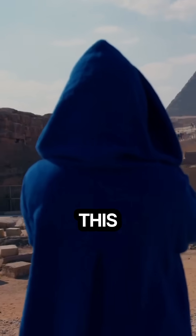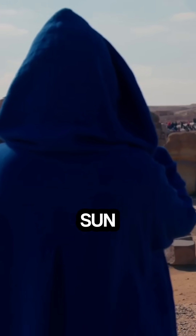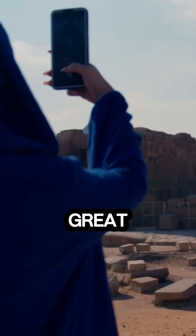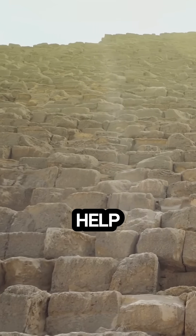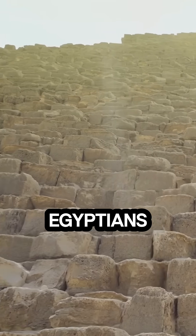Hello everyone! Picture this: you're standing in the blistering Egyptian sun, eyes wide as you stare up at the Great Pyramid. It survived over 4,500 years and you can't help but wonder — how on earth did the ancient Egyptians build this thing?